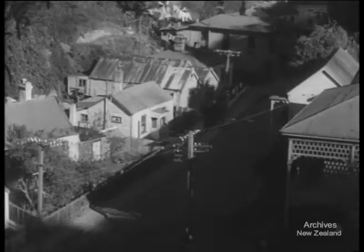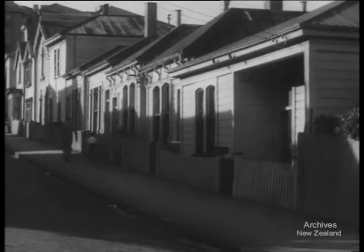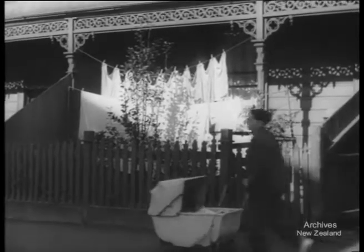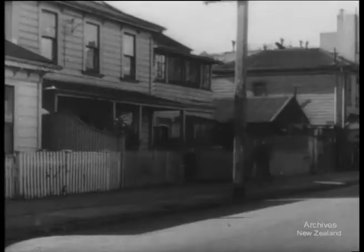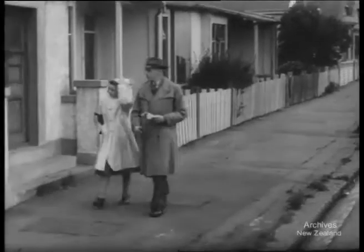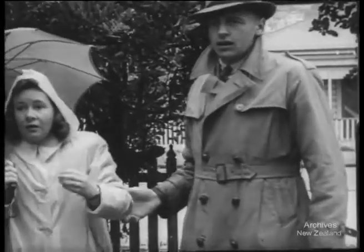Forty thousand families living in houses that should have been pulled down, living in rooms and flats, wherever they could find a roof over their heads. Sometimes several families in one house. Forty thousand families in 1935. As economic conditions improved, they looked for better accommodation. Young people who had been living with their parents wanted their own homes. But New Zealand was house hungry and young people didn't find it easy.